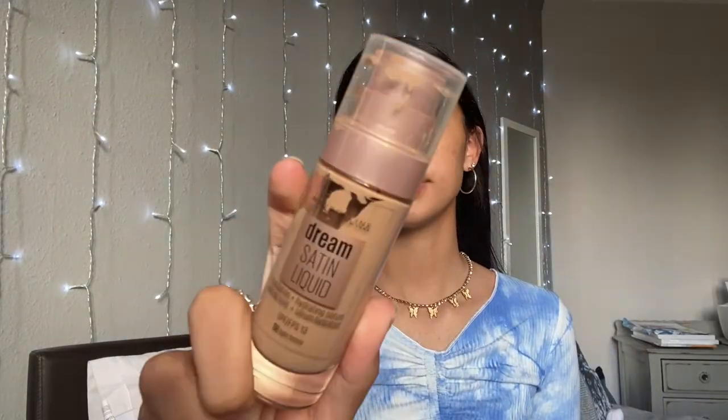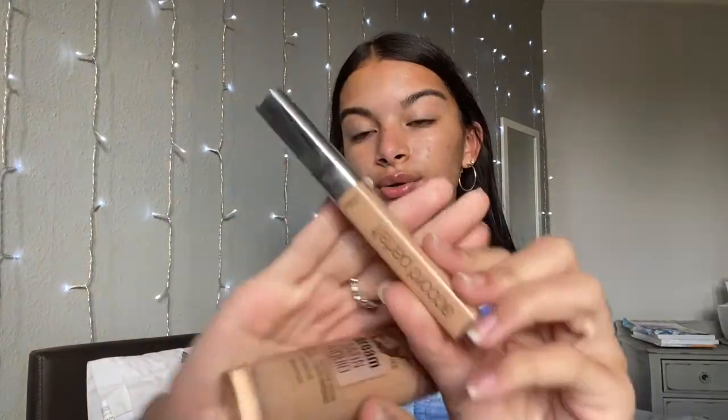I get all my looks and everything from Femifact. I'm going to do my makeup now — I'm going to use my Dream Satin liquid foundation and my L'Oreal concealer, so I'm going to apply those now.